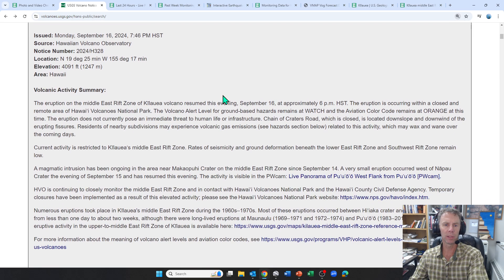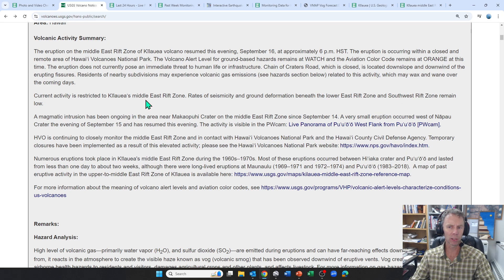The eruption on the Middle East Rift Zone of Kilauea resumed this evening, September 16th, at approximately 6 p.m. It's occurring within a closed, remote part of the National Park. They're still at level orange and watch, mainly because there's no threat to infrastructure or human life — that's what would trigger them to put this in the red category. Even though we have an eruption and some lava on the ground, there's really no threat to any people or property. Chain of Craters Road is closed and everything is restricted to the Middle East Rift Zone. The magma intrusion has been ongoing near Mako Apuhi Crater on the Middle East Rift Zone since the 14th, and then we have this very small eruption on the 15th that resumed this evening.